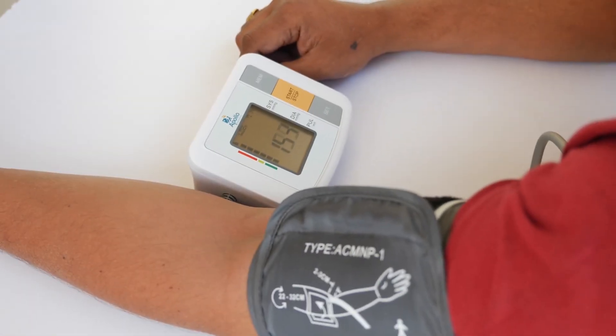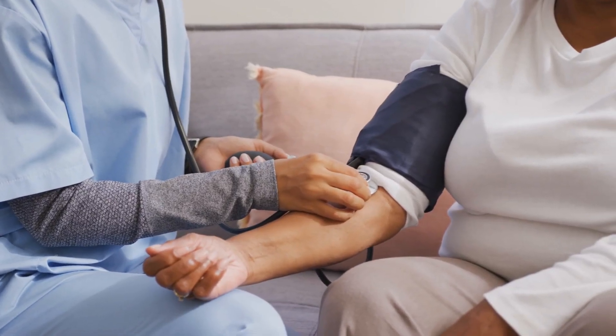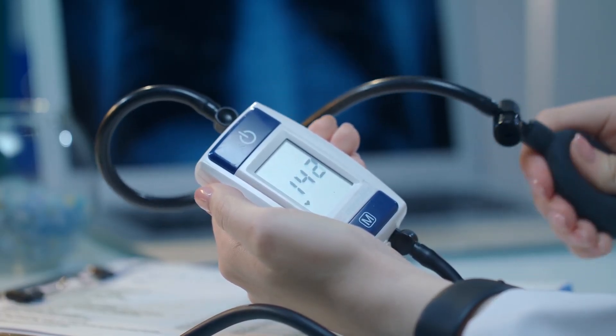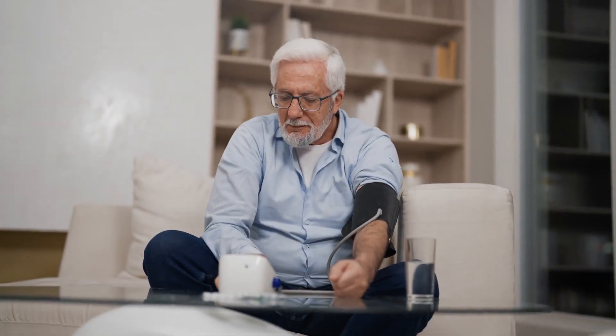A quality home blood pressure monitor makes it convenient to check your blood pressure as often as needed. No more infrequent doctor's office visits or pharmacy checks. With a monitor of your own, you can measure your blood pressure daily or even multiple times per day. This level of accessibility empowers you to closely follow any fluctuations and tailor your treatment accordingly.